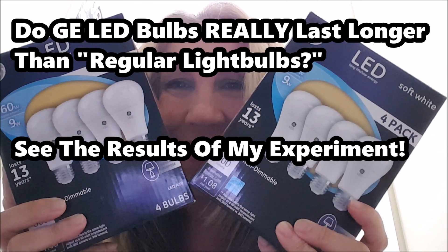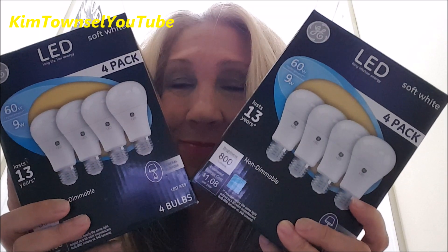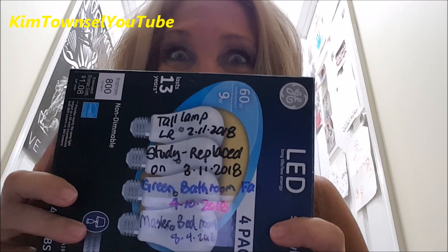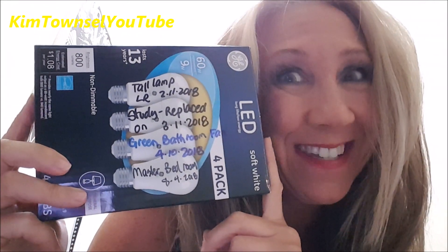Do these LED bulbs really save us money? Do they last longer? I decided to find out. Kim Townsville here. Welcome and welcome back to my channel. It's free to like, subscribe, leave a comment, or share this video if appropriate. I have been conducting an experiment with this pack to see if that's really the truth. Let me share the details.